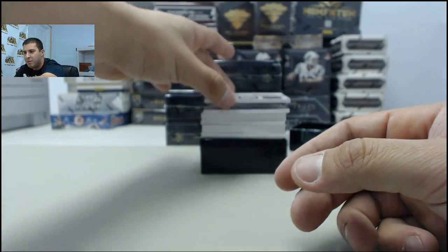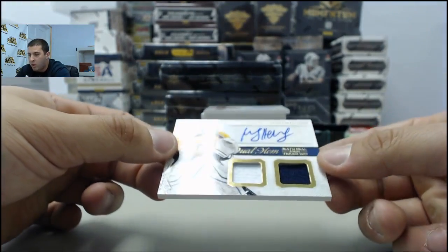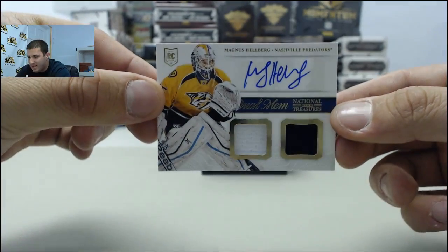Next up, we have a dual mem, dual jersey auto to the Predators — Magnus Hilberg.